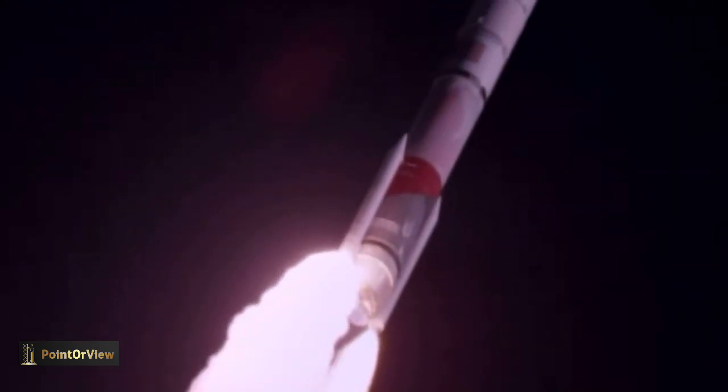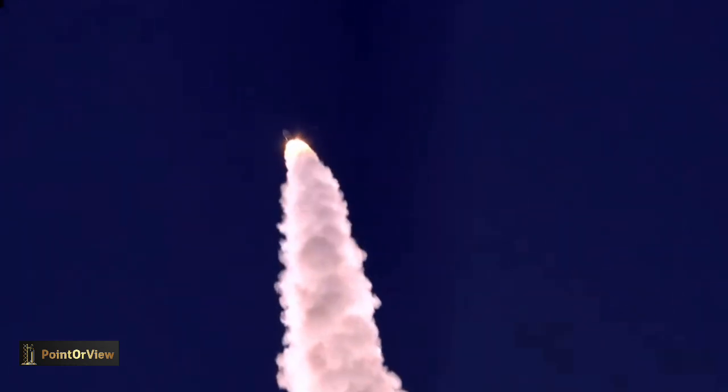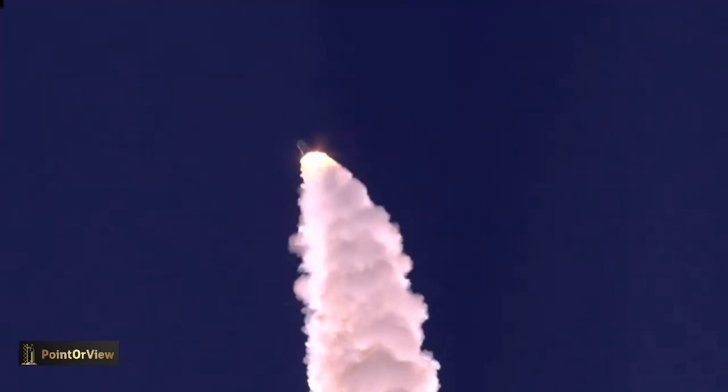The BE-4 is now throttling down in preparation for SRB burnout. Vehicle is past Mach 1 — Vulcan is supersonic and at maximum dynamic pressure. Coming up on SRB burnout. And we have indication of SRB burnout. Up next is SRB jettison.